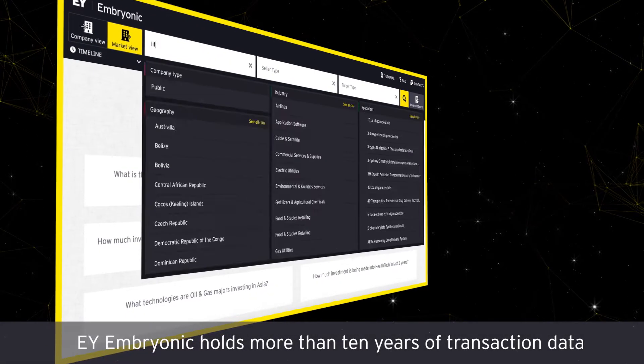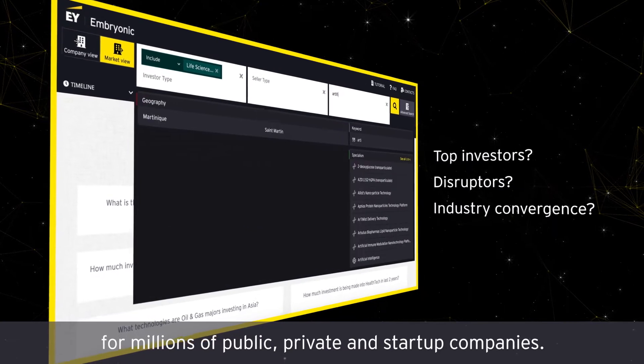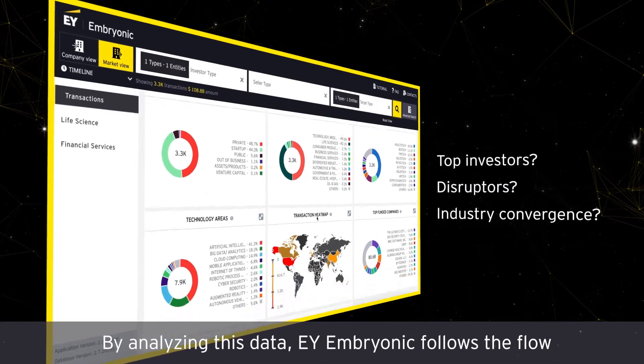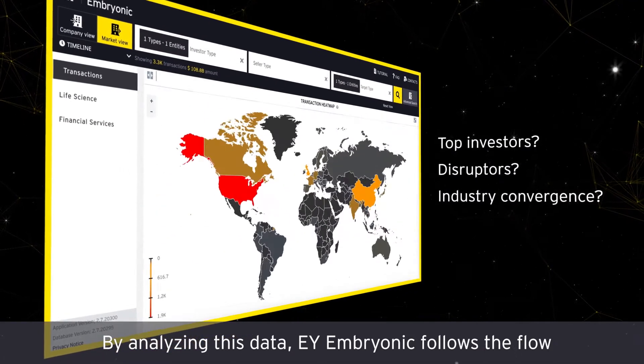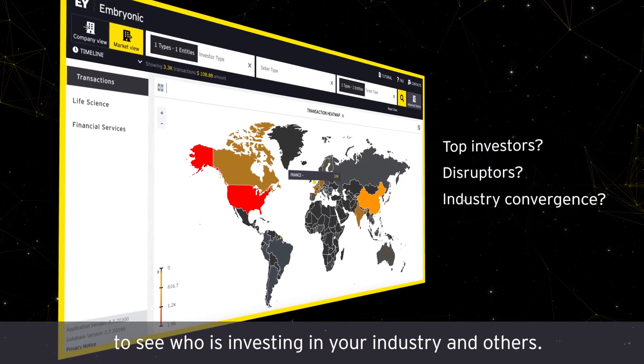EY Embryonic holds more than 10 years of transaction data for millions of public, private and start-up companies. By analysing this data, EY Embryonic follows the flow of smart money across the globe to see who is investing in your industry and others.